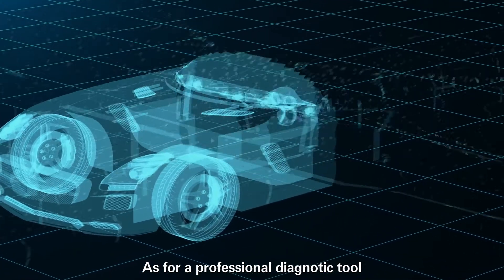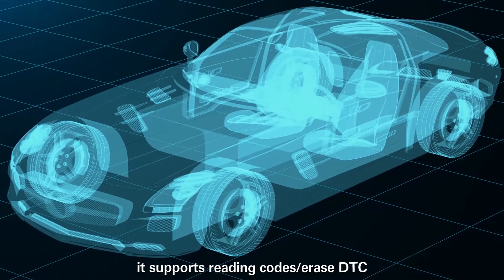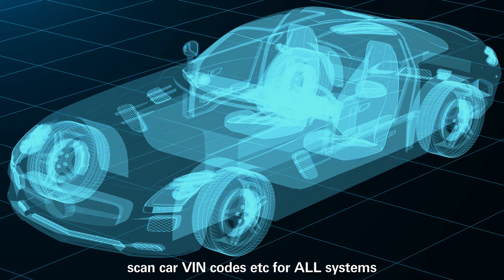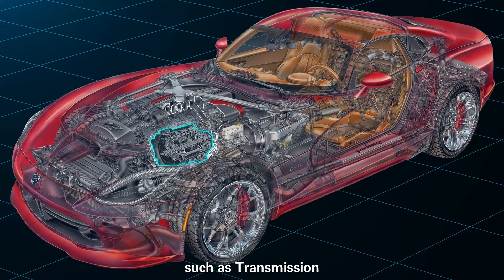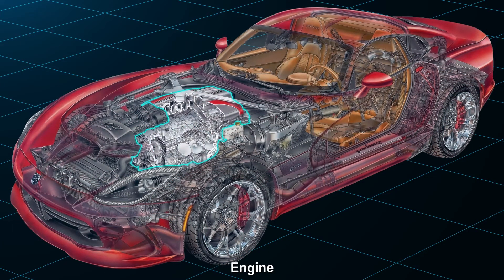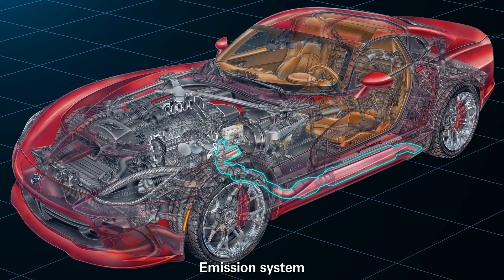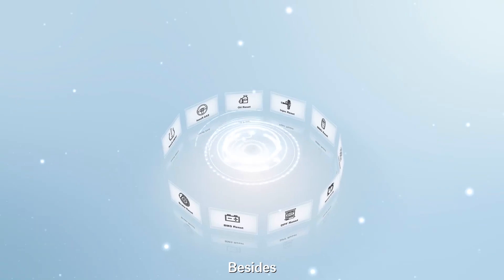As a professional diagnostic tool, it supports reading codes, erase DTC, scan card VIN codes, etc., for all systems such as transmission, engine, SRS fuel system, emission system, and ABS.